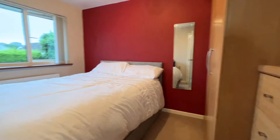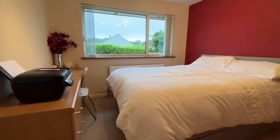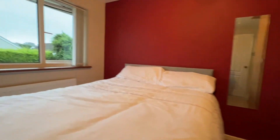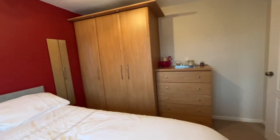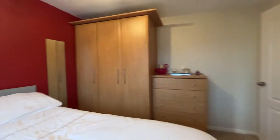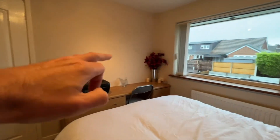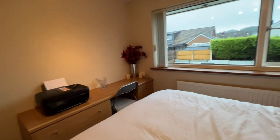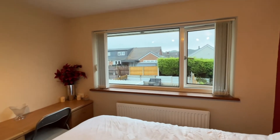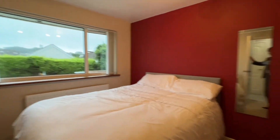As we step back onto the landing we're looking into bedroom number two, which is again a double bedroom and is really nicely fitted out. We've got three single wardrobes, five drawers in the bank of drawers, and as we spin the camera around you'll see the matching dressing table with drawers — which might also work as study space. UPVC window, fitted blinds, radiator, neutral decorations — a very nice second bedroom.